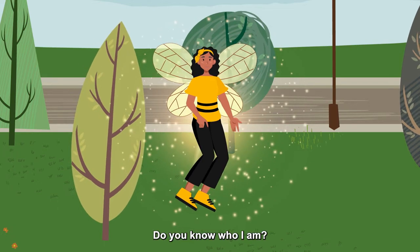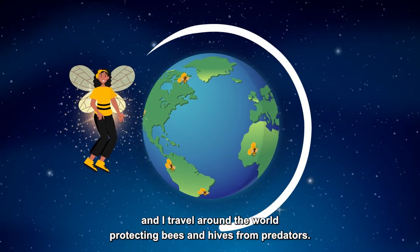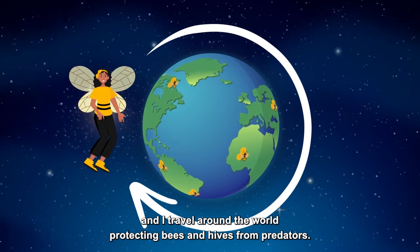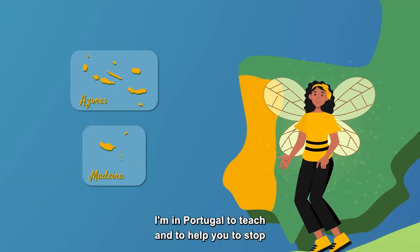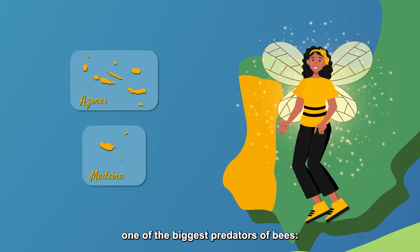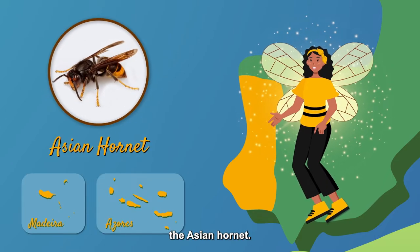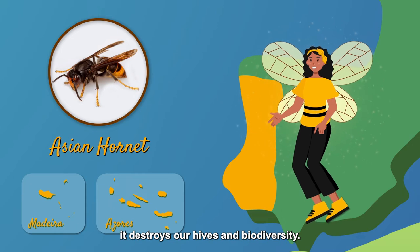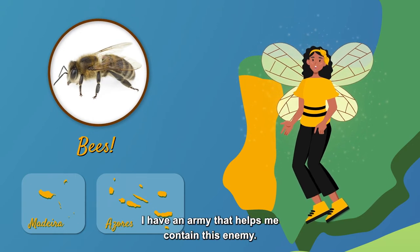Hi, do you know who I am? I am Superbee and I travel around the world protecting bees and hives from predators. I'm in Portugal to teach and to help you stop one of the biggest predators of bees, the Asian Hornet. It destroys our hives and biodiversity. But I am not alone — I have an army that helps me contain this enemy.